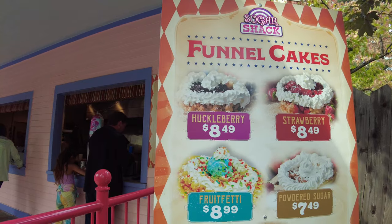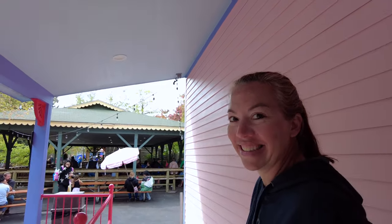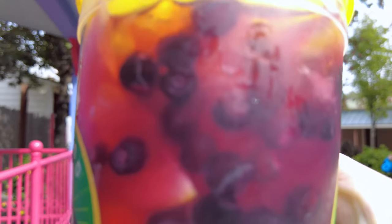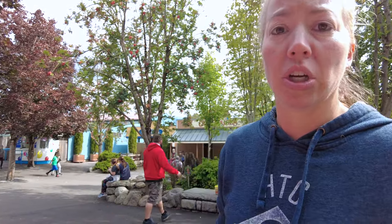Huckleberry! What did you get? Huckleberry lemonade — goodness gracious, you just don't stop with the huckleberry. Look at the huckleberries in that — actual huckleberries in it. Man, that is really good. There's fresh lemon squeezed in the bottom of it and actual huckleberries. It's really good.